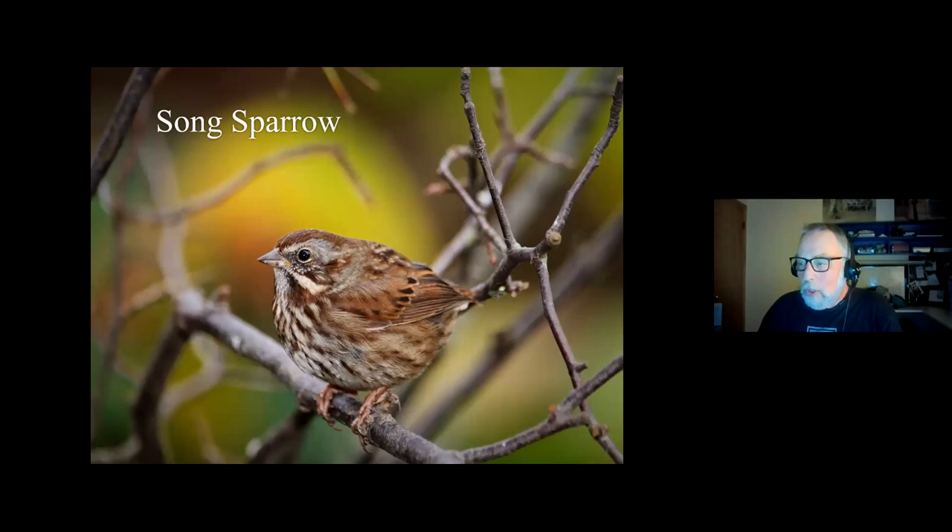This is the song sparrow — probably our most common sparrow. It seems like every thicket or blackberry patch has at least one song sparrow in it. Interestingly, they have about 120 different dialects in the United States — their songs are slightly different from area to area. They also vary a lot in color: in the Midwest and east they're very tan, but ours are very dark brown.